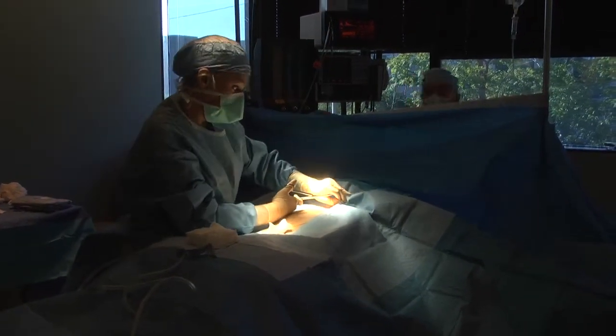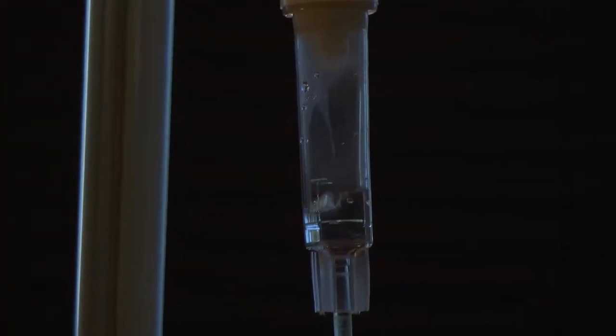In January of 2007, I came to see Dr. Gilmer and had a procedure done. After I recovered from that procedure, I knew that in the back of my mind there were some other things I wanted taken care of.